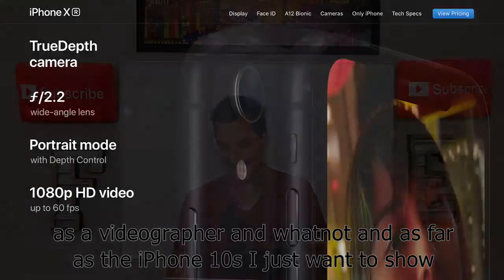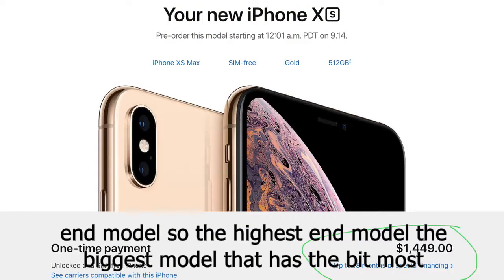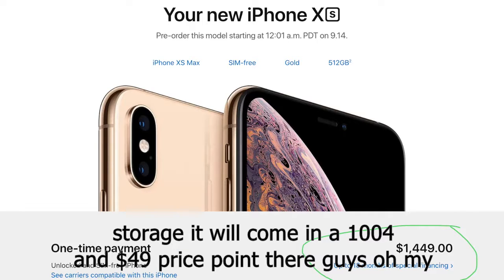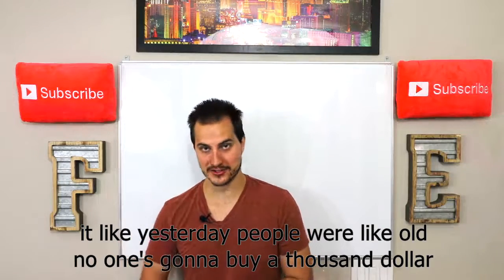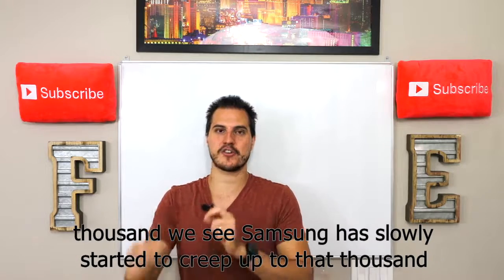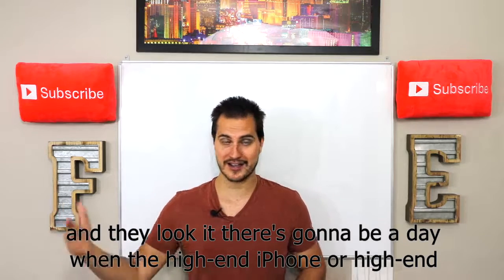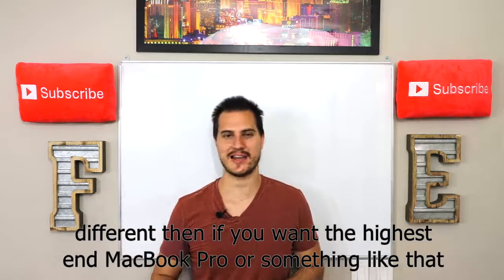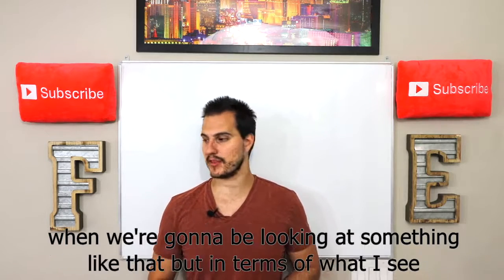If you want the highest end model — the biggest iPhone XS with the most storage — it will come in at a $1,449 price point. I remember when people said no one's going to buy a $1,000 smartphone; now all high-end smartphones are starting at $1,000. Samsung has slowly crept up to that number too. There's going to be a day when a high-end iPhone or Samsung will cost $2,000 or more — no different than if you want the highest-end MacBook Pro.